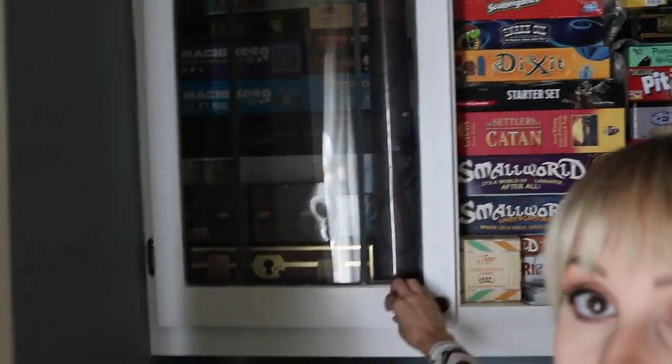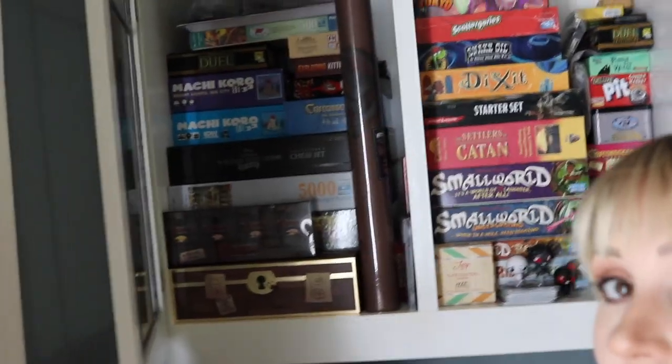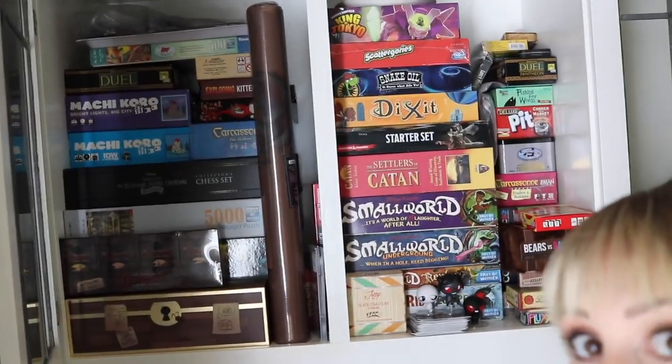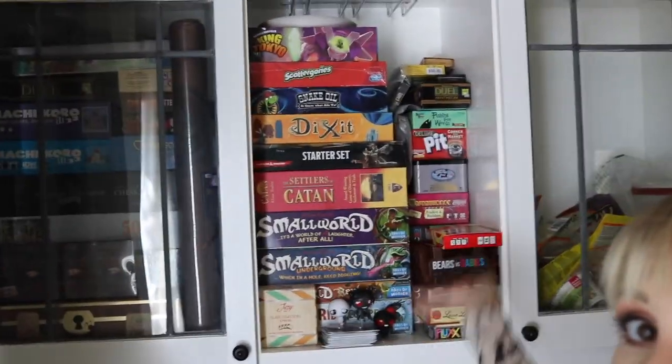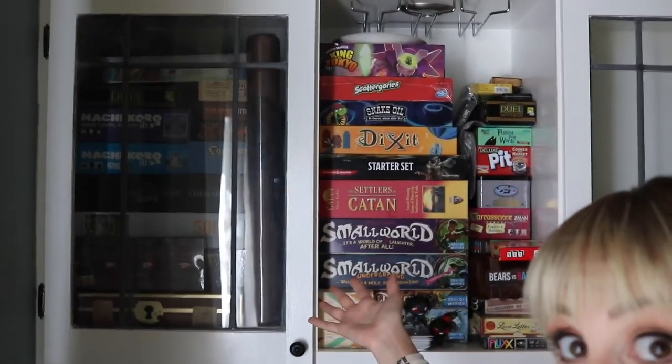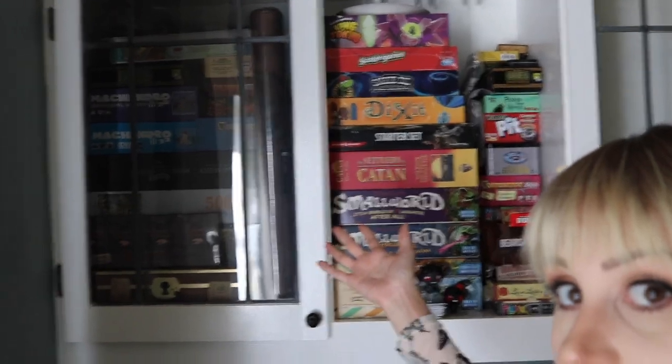Before you go — I wanted to show you this is where I'm recording, in front of my board game cabinet. I'm a huge board game fan. This is just my Seattle collection; you should see my San Diego collection — it's a whole garage shelf worth. Just wanted to show you all that. Bye!